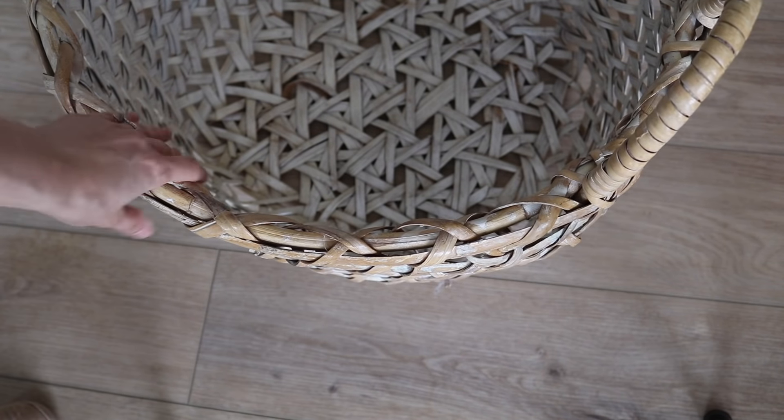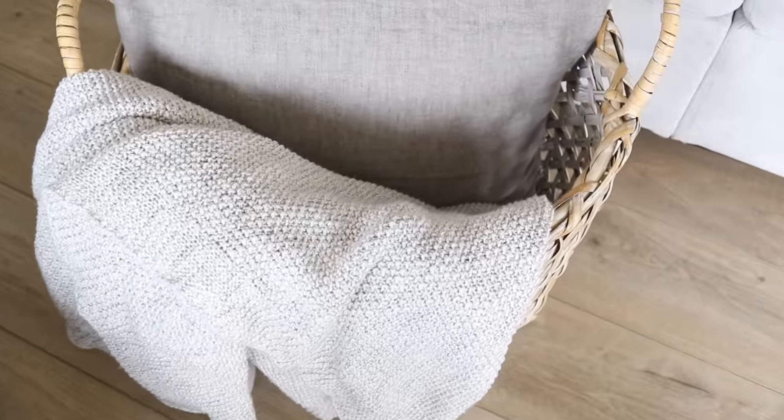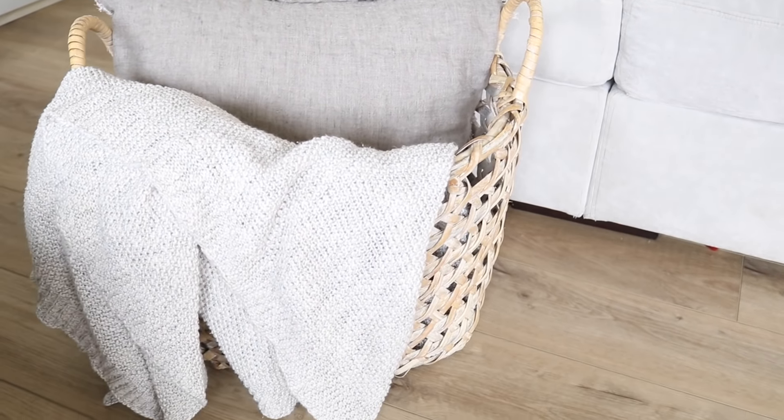The next thing I was so excited to find was this kind of whitewashed basket — it was huge. It was $12, which might seem like a lot, but if I found this basket at Target it would probably be in the $35 to $40 price range. To me it is still a savings because it's something I would buy at a big box store, and I didn't have to because I found it at the thrift.